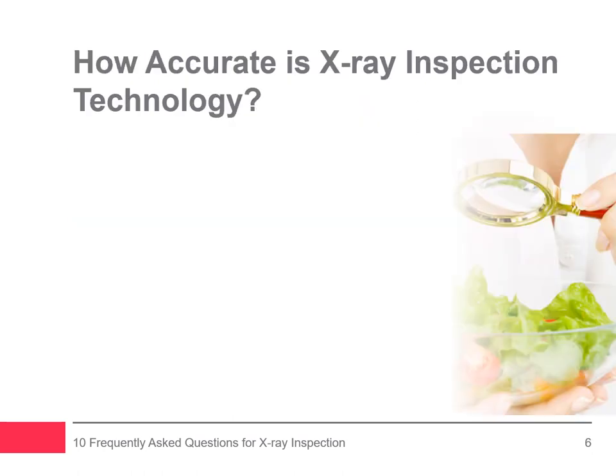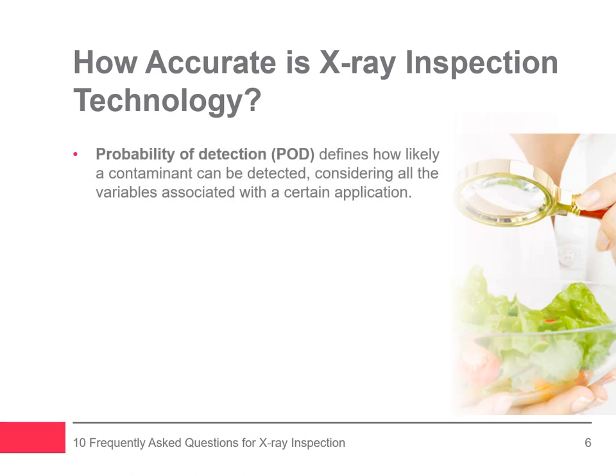You may be wondering: how accurate is x-ray inspection technology? It's safe to say x-ray product inspection has a 95% probability of detection. Probability of detection (POD) defines how likely a contaminant can be detected, considering all the variables associated with a certain application. Variables include product form, package size and type, as well as varying line speed.